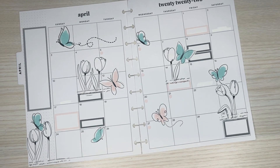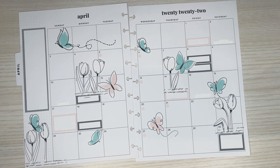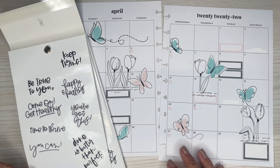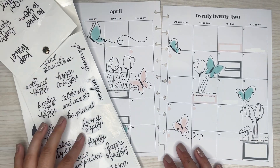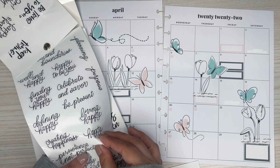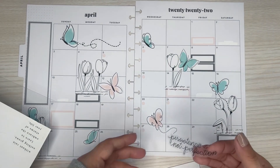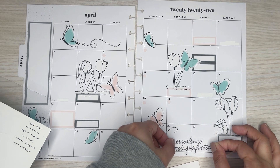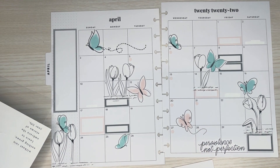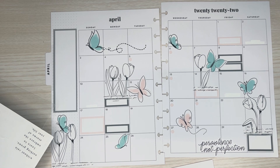I think that works — cute! Now all I need are little quotes and then I'll be done. I need to start making my own quotes because I like ones that are really simple, nothing too bold. I'm going to try 'persistence not perfection' — let's see how this looks on the page. I actually think that goes well. I was told that's Stephanie's writing, which is pretty cool.